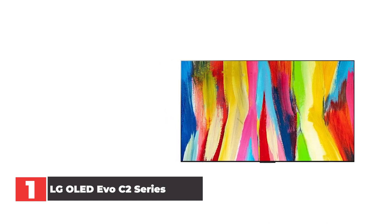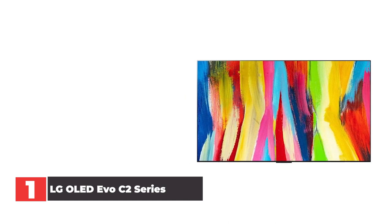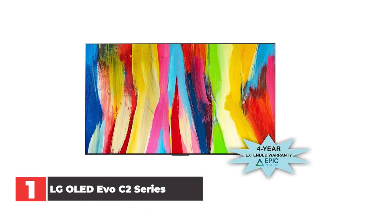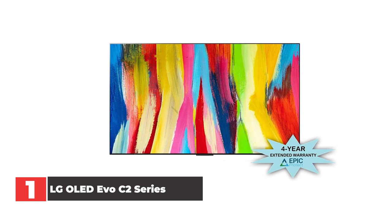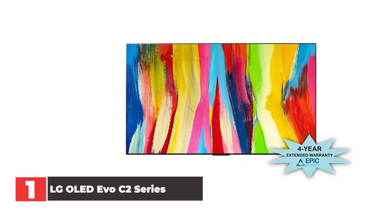As well as that, you're getting virtual surround sound, with the TV upscaling stereo content into 7.1.2 channel sound. While we weren't convinced by the claims of virtual surround sound, the audio performance is good for a flat-screen TV, and a number of different sound modes means you should be able to find an audio profile that suits your needs.